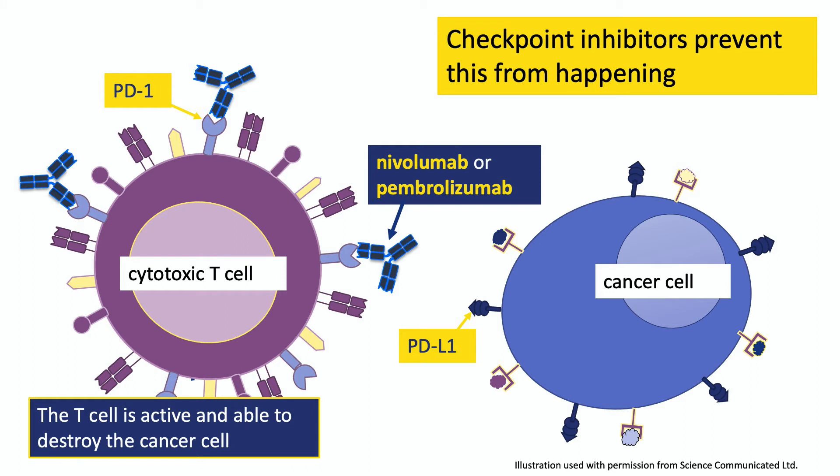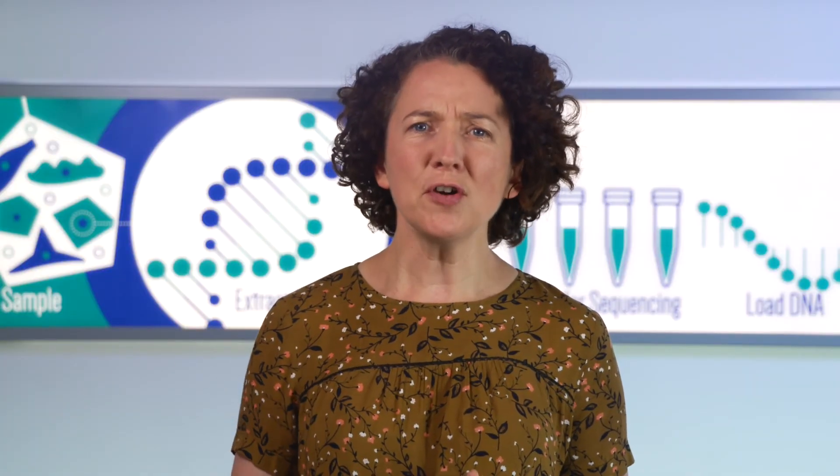And this is where nivolumab or pembrolizumab come in. When either of these treatments is given to people with melanoma, the treatment attaches to PD-1 on their T cell and blocks access to PD-L1. That prevents the T cell from becoming suppressed. Instead, the T cell stays active and it destroys the cancer cell. Hopefully this happens over and over again, creating thousands upon thousands of active T cells, all capable of killing many cancer cells. Ultimately, so many cancer cells are destroyed that the person's tumour stops growing or shrinks — and for many people this effect carries on going for years, long after they stop treatment.